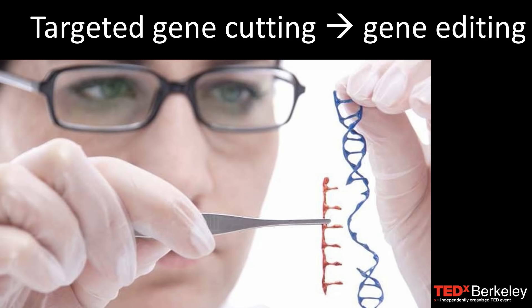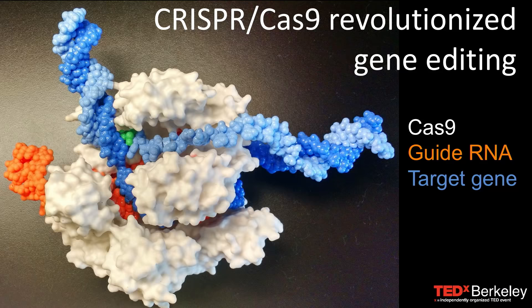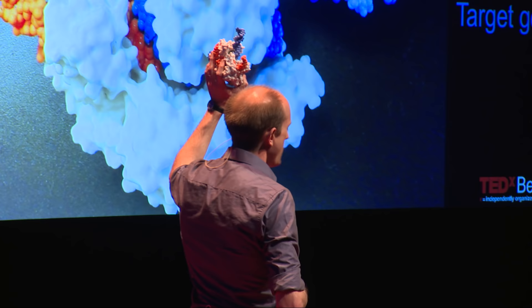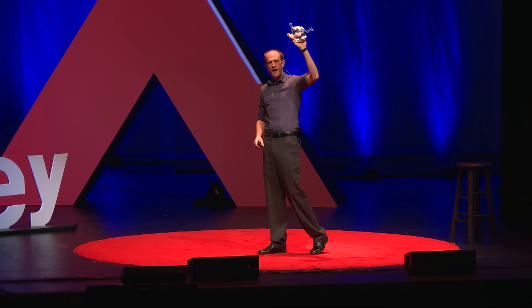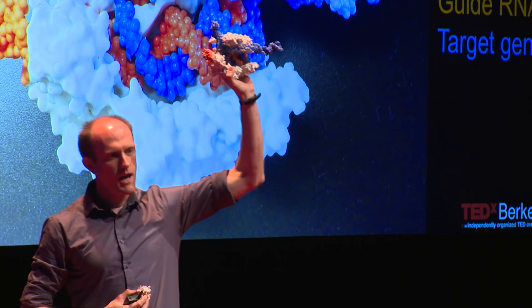When we talk about gene editing, what we're really talking about is gene cutting. We need to find the bit of DNA that leads to a genetic disease, cut it out, and replace it with the right sequence. The way we actually go about doing that is using this — this is the thing that has everybody excited. This is called Cas9, and it's part of something called the CRISPR system. This was discovered as part of a bacterial system; it comes from bacteria and has been repurposed for gene editing. The white part is the protein, a.k.a. Cas9, and the blue part is the gene that it's targeting — the DNA.